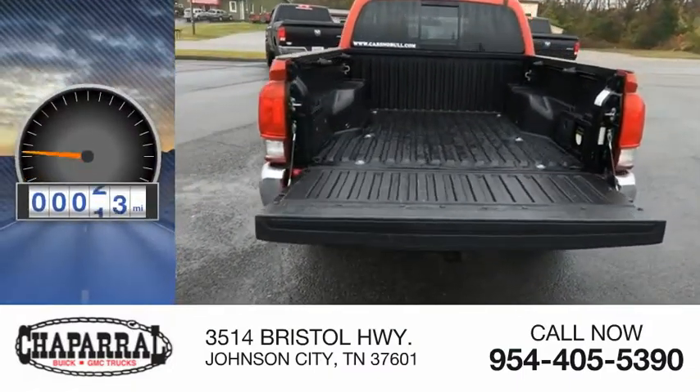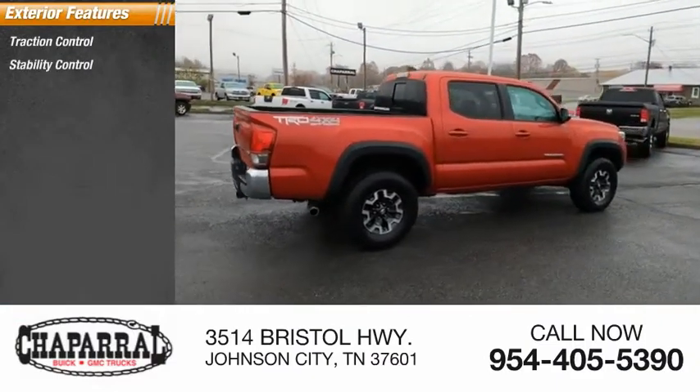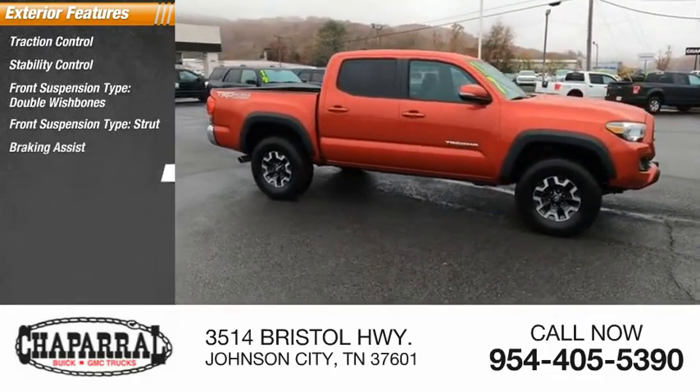This vehicle has less than 60,000 miles. Here are some of this vehicle's great options: traction control, stability control, front suspension type double wishbones and strut, braking assist, and power brakes.